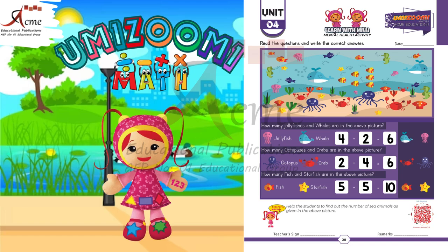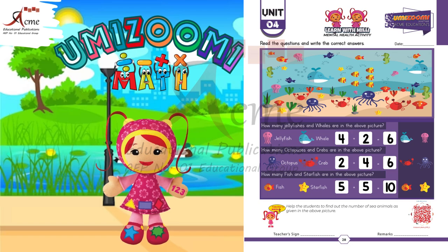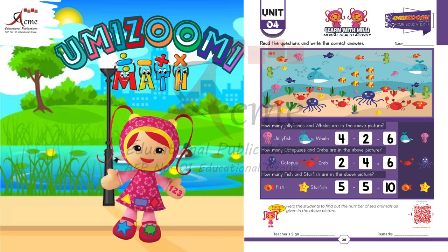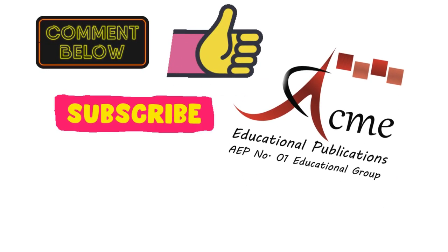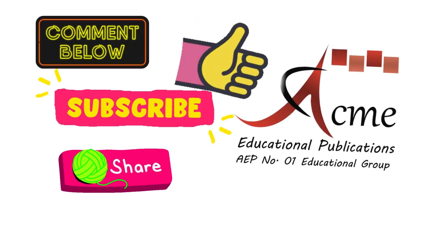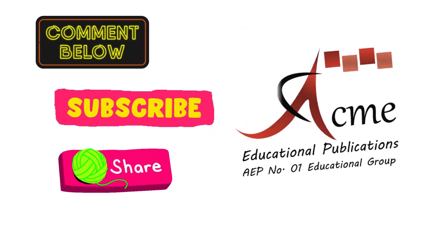You did an amazing job counting the sea animals today. Keep practicing and soon you'll be an expert at finding and counting objects. See you next time and keep having fun with learning. Comment us the screenshot of your activity. Must like, subscribe to Acme Educational Publications and share this video.